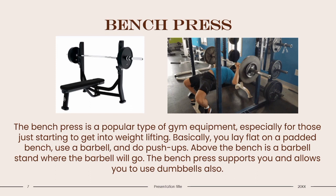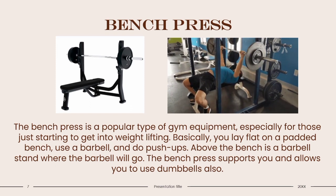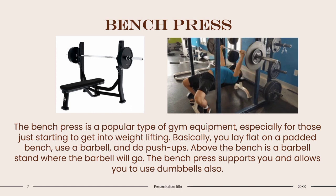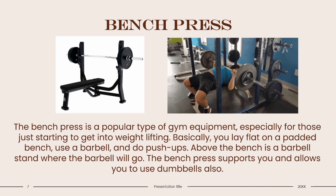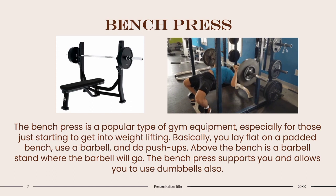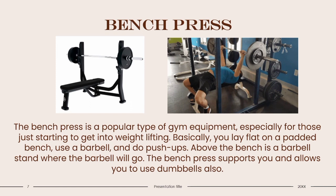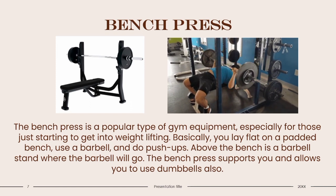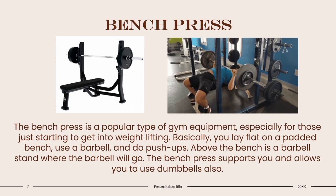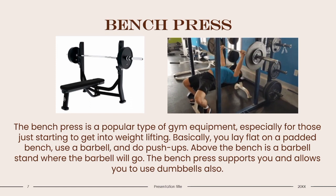Bench Press: The bench press is a popular type of gym equipment, especially for those just starting to get into weightlifting. You lay flat on a padded bench, use a barbell, and perform presses. Above the bench is a barbell stand where the barbell will rest. The bench press also supports the use of dumbbells. This equipment targets your upper body muscles such as your pectorals, back, shoulders, and triceps. When lifting the barbell while lying down, it's essential you have a flat back and good posture. The bench press is not considered a functional form of fitness, so it's not mandatory for most athletes. However, if your sole intention is bodybuilding, this is a great piece of equipment to help you build chest muscles.